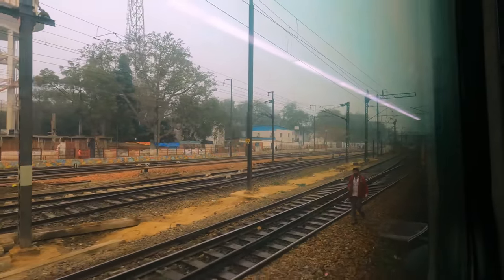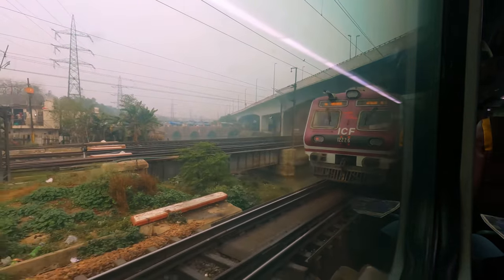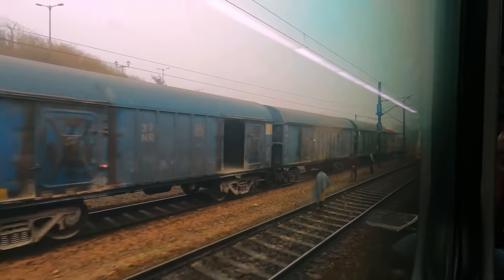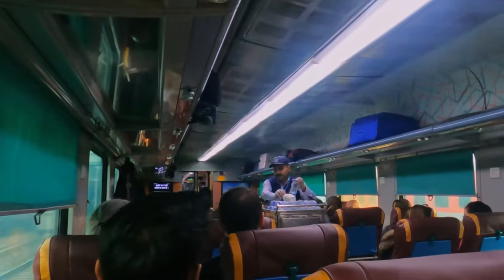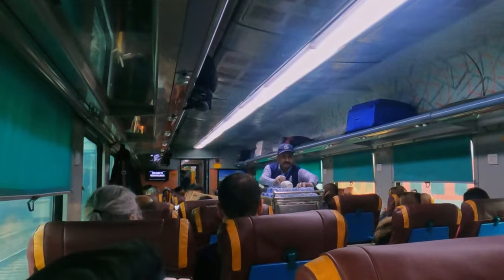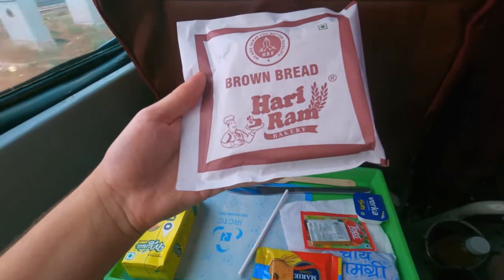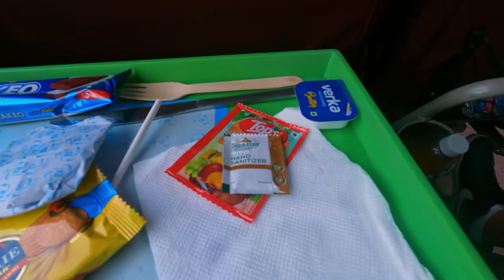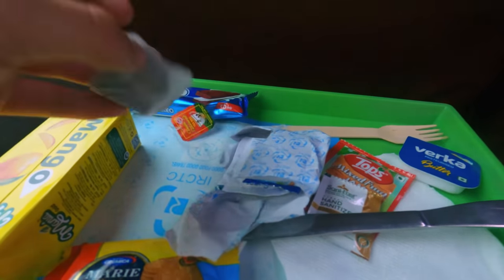Our journey begins winding through Delhi's seemingly endless suburbs. We can also catch a glimpse of an Indian commuter train, used by many of the capital's 30 million inhabitants to travel around the city. Not long after departure, the complimentary breakfast service begins, starting with a litre of water for every passenger. A breakfast tray is then brought to your seat, consisting of two slices of bread, a carton of fruit juice, some sort of chocolate cake, a pack of two biscuits, as well as jam and butter.